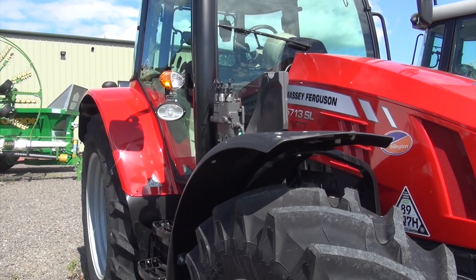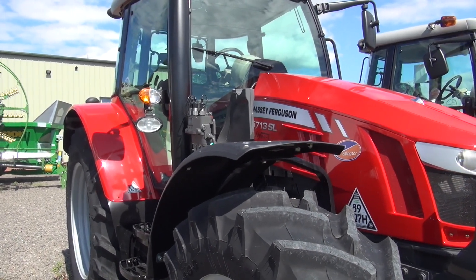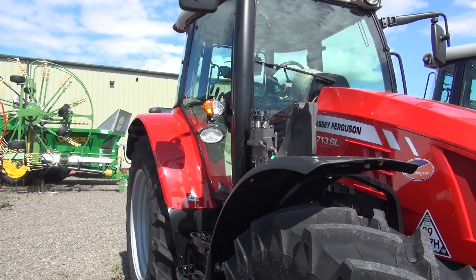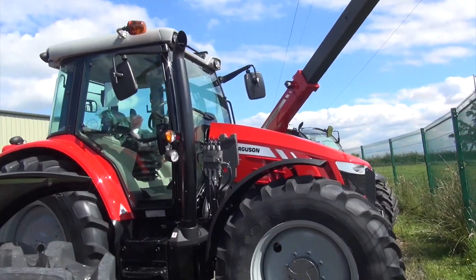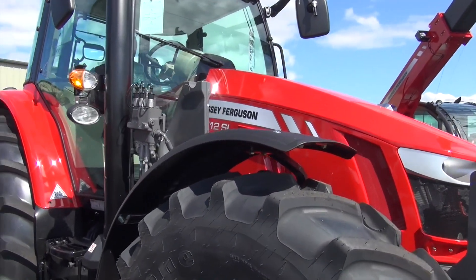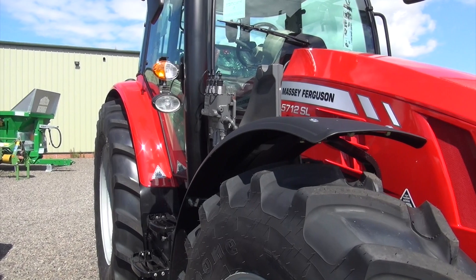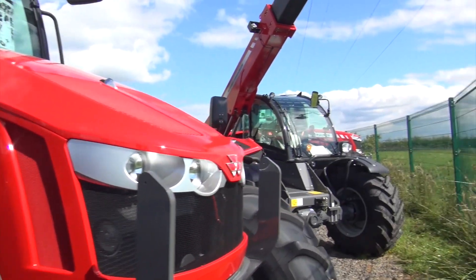First of all we have a 5713 SL Dyna 4, all set up for a loader. It was tractor of the year 2016. Just next door we have a 5712 SL, also with a loader — compared with the 5713 SL — and also a Dyna 4.